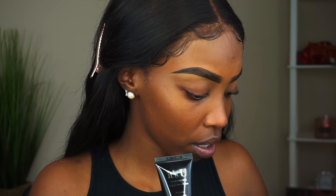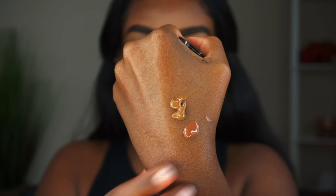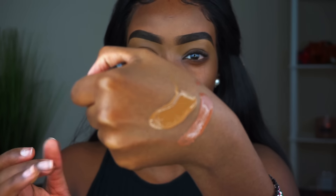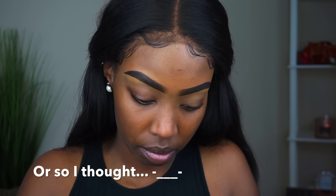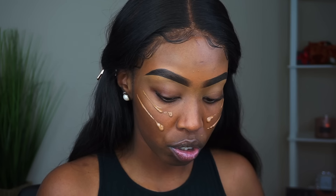They sent me two foundations: Morning Coffee and Chocolate Chip. I'm gonna swatch them so you guys can see. Morning Coffee is here and Chocolate Chip is here. I'm going to go ahead and use Chocolate Chip because that's more my color — it has golden undertones, which match my undertone.